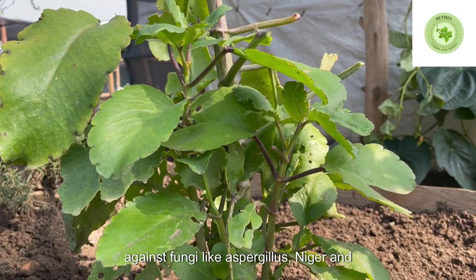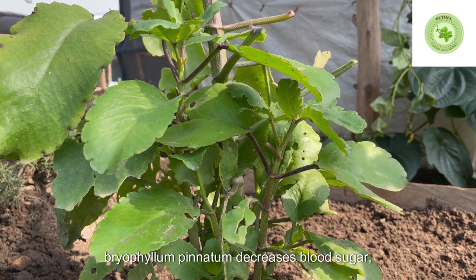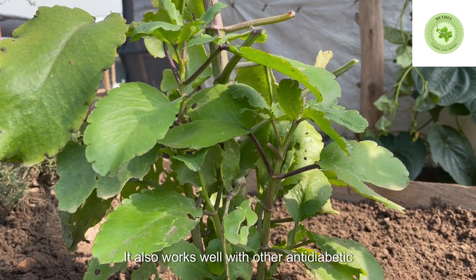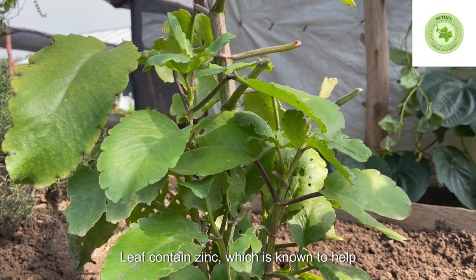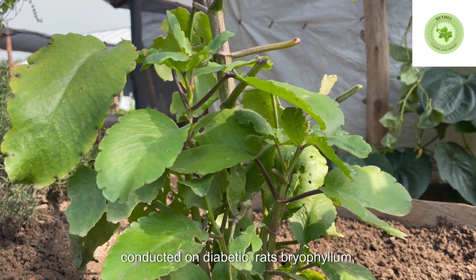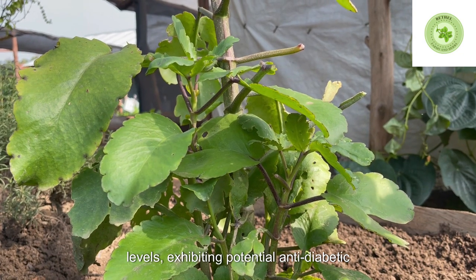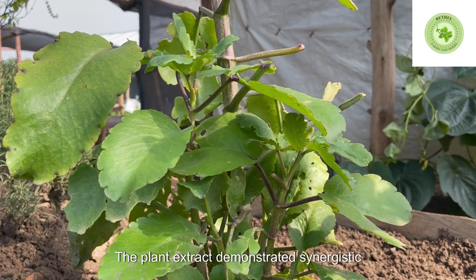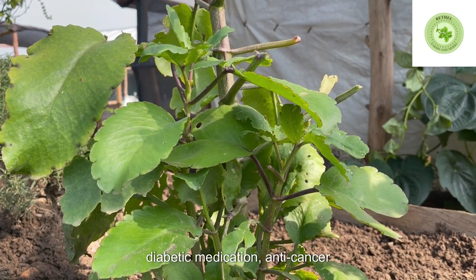Additionally, Miracle Leaf is effective against fungi like Aspergillus niger and Candida albicans. 2. Anti-diabetic activity. Bryophyllum pinnatum decreases blood sugar levels in diabetes-induced rats when administered at specific doses. It also works well with other anti-diabetic medications such as Glibenclamide. Miracle Leaf contains zinc, which is known to help manage diabetes. In studies conducted on diabetic rats, Bryophyllum pinnatum extracts reduced blood sugar levels, exhibiting potential anti-diabetic properties, and demonstrated synergistic effects when administered alongside Glibenclamide, an anti-diabetic medication.